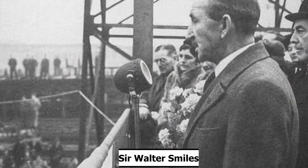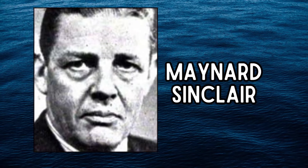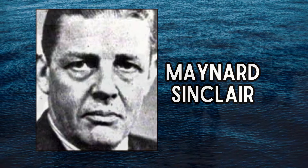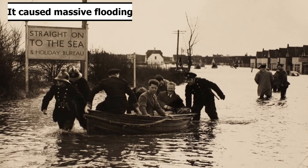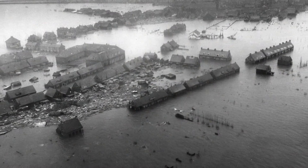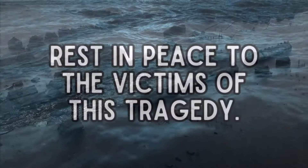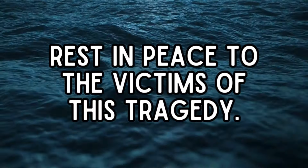Among the dead were the MP for North Down, Sir Walter Smiles, and the Deputy Prime Minister of Northern Ireland, Maynard Sinclair. This great storm would result in 531 deaths, with MV Princess Victoria being the largest single loss of life, with 135 lost. Rest in peace to the victims of this disaster, and I hope the survivors have been able to reach a place of acceptance.